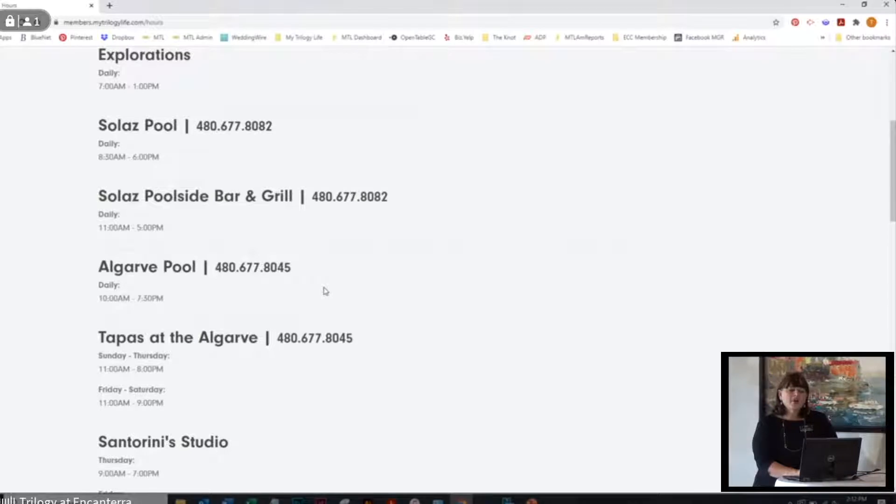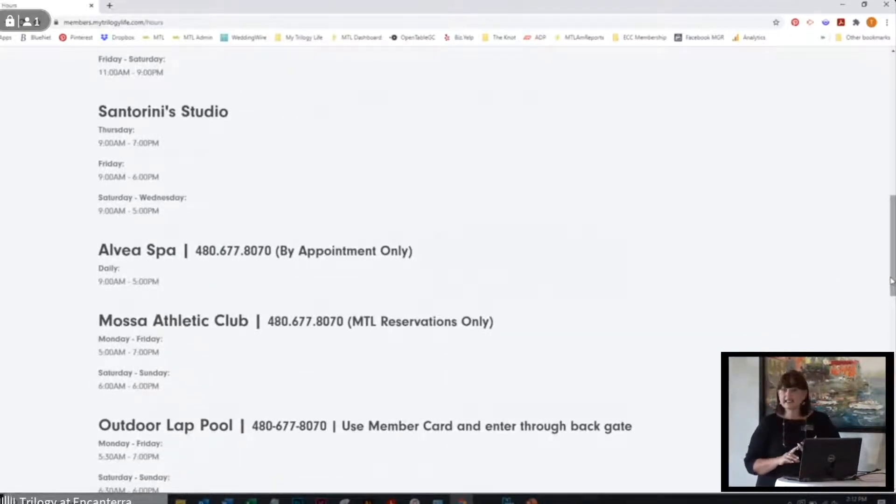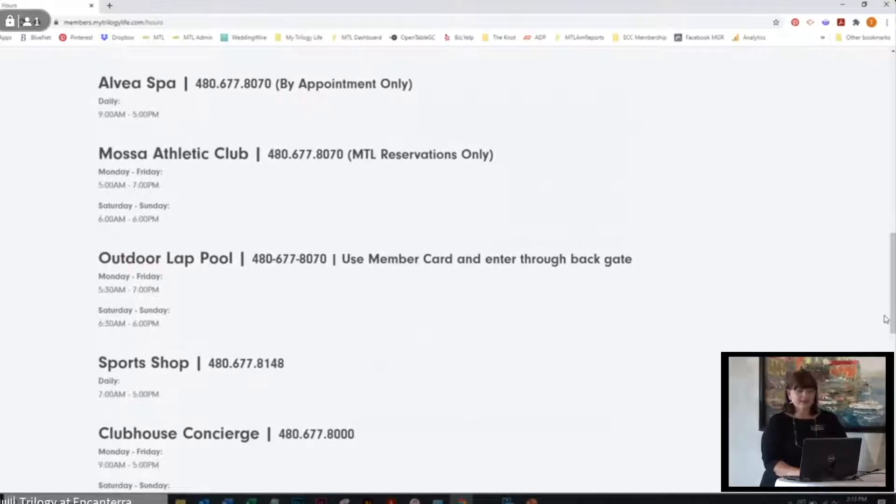With the pool reservations, you're reserving for the pool, but if you're just going for lunch, you do not have to make poolside reservations — you can go right up to tapas and enjoy taco Tuesday. Then we've got Santorini Arts Studio, and we've started up all kinds of classes: ceramics, painting, collage, arts and crafts. I'll show you later in the member-led clubs where you can access that information and join those interest groups. Then we have the Alvea Spa — they're open for manis and pedis, massages, facials, and we also have barber services in the men's locker room.